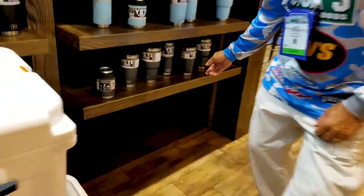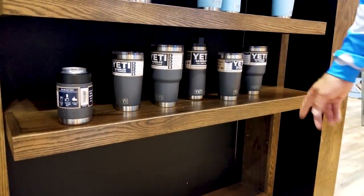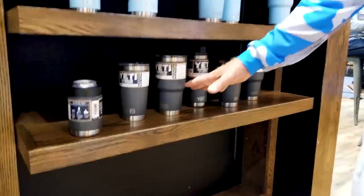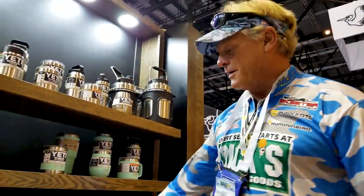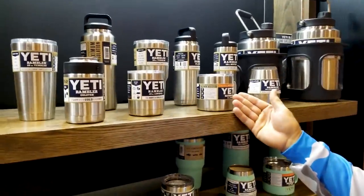This is the gray color Yeti. They're gonna be discontinuing this color, so if you get to Dick's and see this color and you like it, make sure you pick it up. They still have the original core colors: the light blue, the seafoam green, and the good old chrome color.